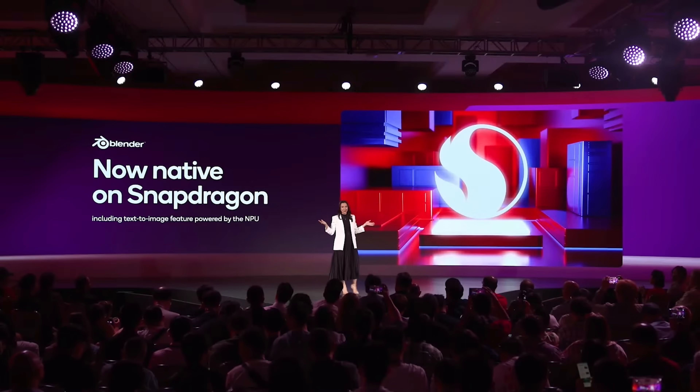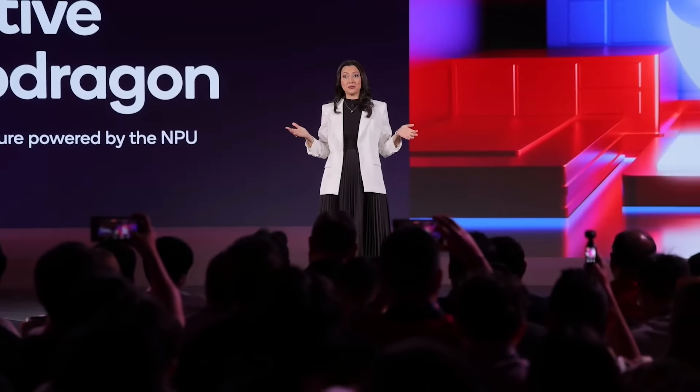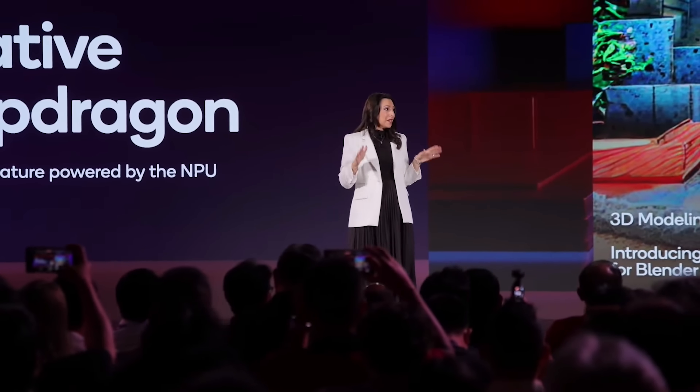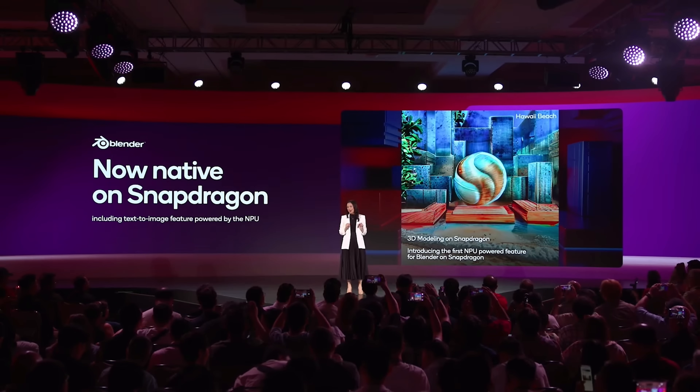In fact, we created all of this in Blender. That's not the only improvement coming to Blender on the Snapdragon X series. Today, we released a free plugin for Blender that simulates rendering on the NPU, reducing rendering time from hours into seconds. And you can download it now for free on GitHub.